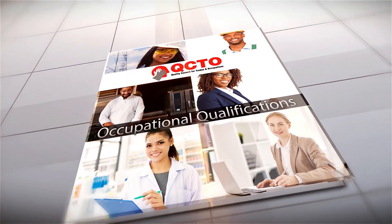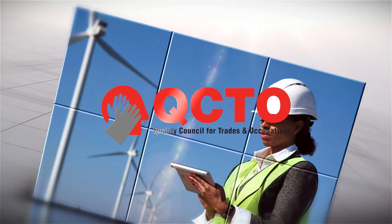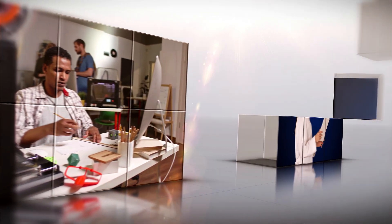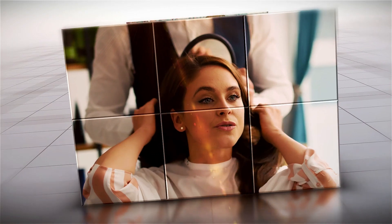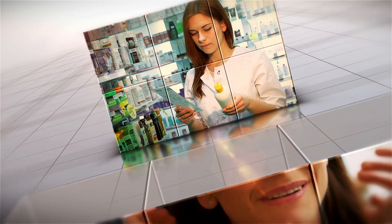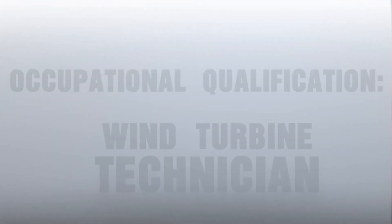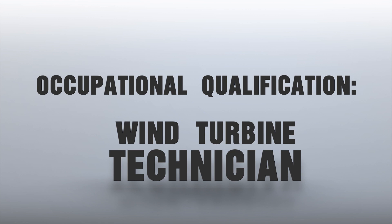The following occupational qualification is developed by the QCTO in partnership with industry for industry, and is offered by accredited skills development providers. Each occupational qualification has three components: theory, practical, and work-based experience. This is to ensure that learners are ready and prepared to enter the workplace. This video looks at the occupational qualification of a wind turbine technician.